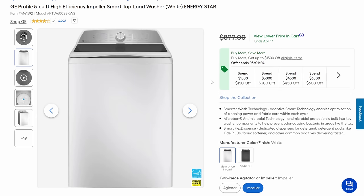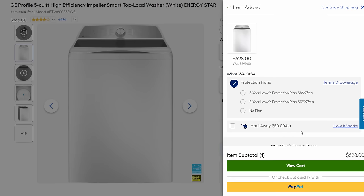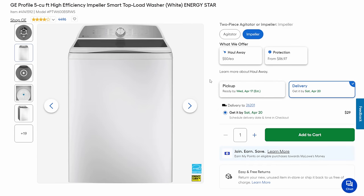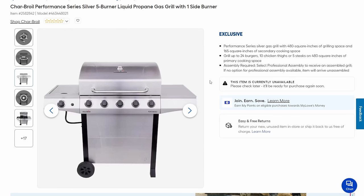Top loaders — where it's at. You're going to get almost all the features you want from a front loader in a top loader. It's Energy Star compliant, got the impeller, normally $900, coming in at $628. That's a fantastic washing machine.